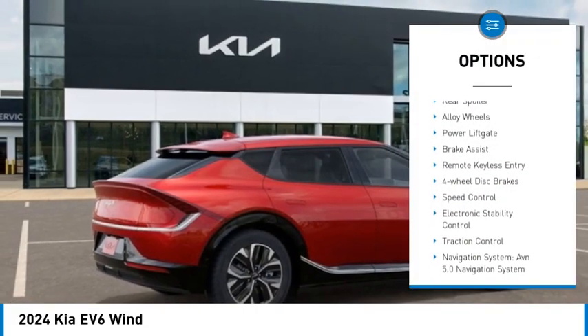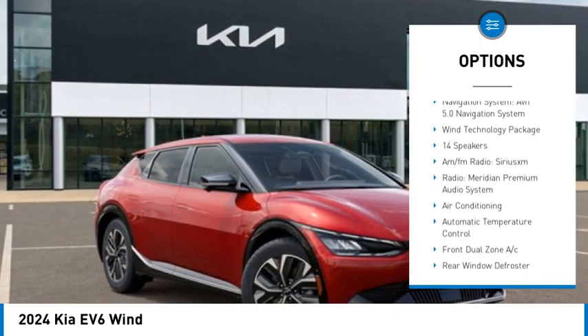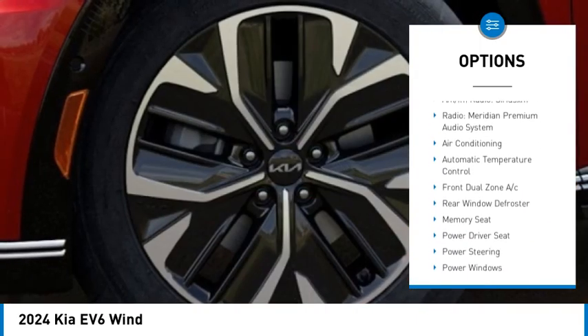Rain sensing wipers, rear spoiler, alloy wheels, power lift gate, brake assist, remote keyless entry, four wheel disc brakes.